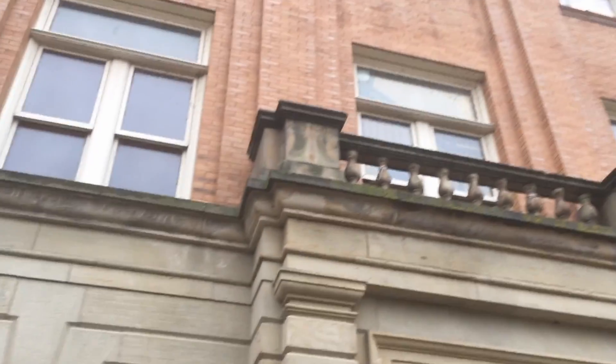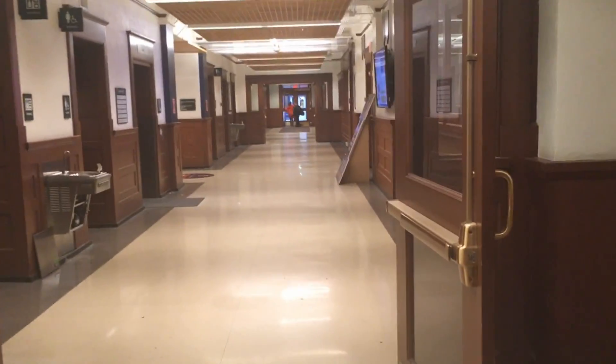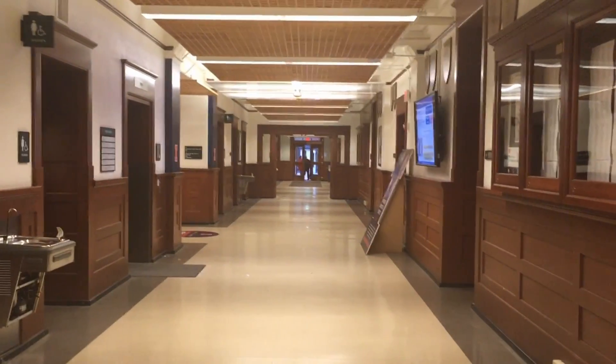I also wanted to show you a glimpse of Engineering Hall. This building has computer labs and classes, and just a fun fact — this building is orange and blue, which is how U of I got its colors.